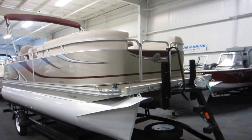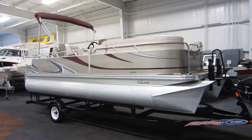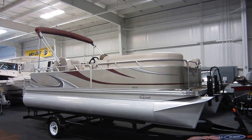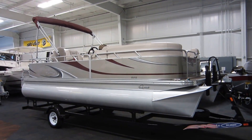So again, this is a 2013 Qwest by Apex LS820 pontoon boat, powered by a 25 horsepower Tohatsu fuel-injected outboard with only 33 engine hours, resting on a Mid-America float-on bunk trailer with a bow walk-up stand.